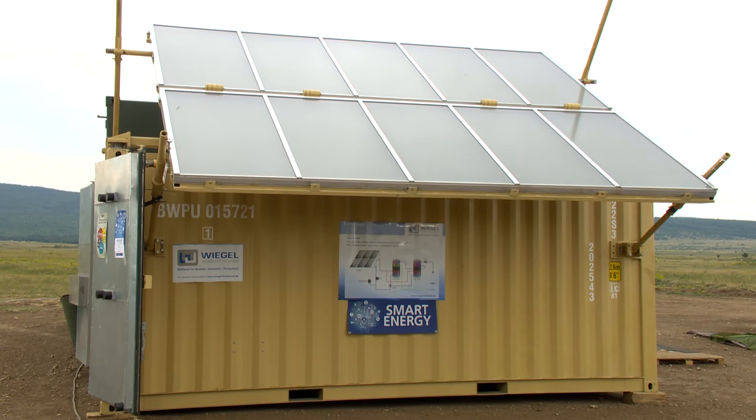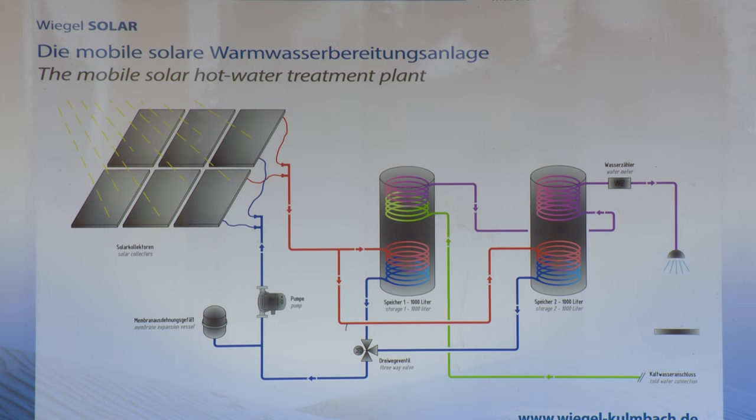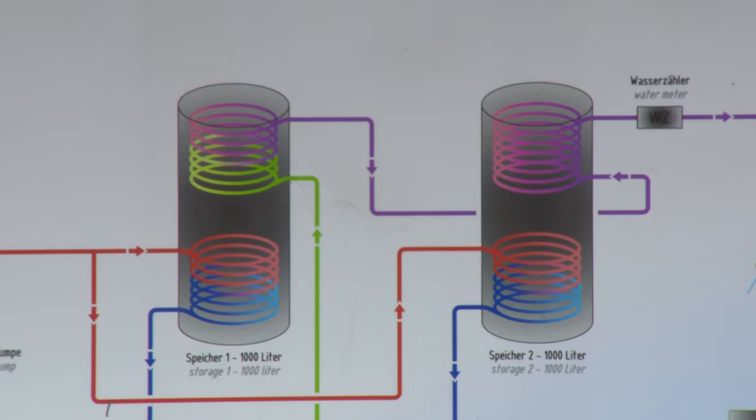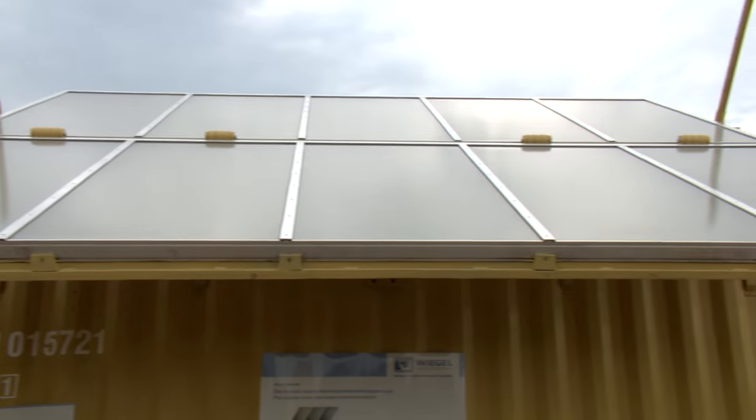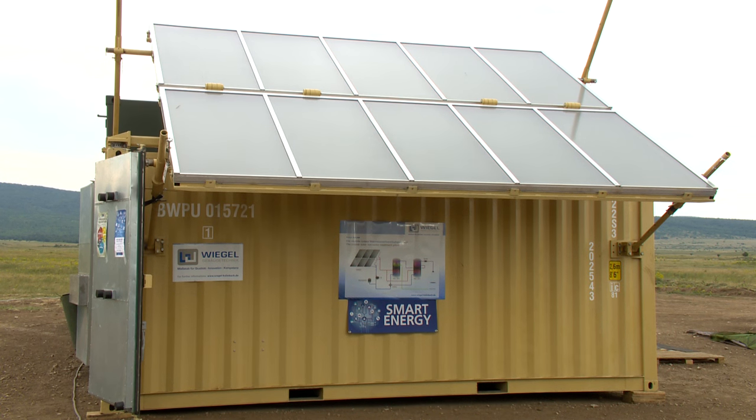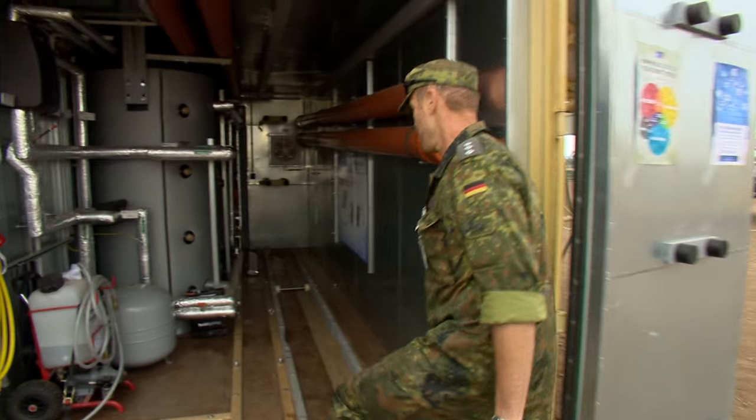The sun's energy can be harnessed in different ways. Thermal solar panels and photovoltaic panels capture energy from the sun differently. Thermal solar panels convert the sun's energy directly into heat, while photovoltaic solar cells convert the sun's energy into direct current electricity.